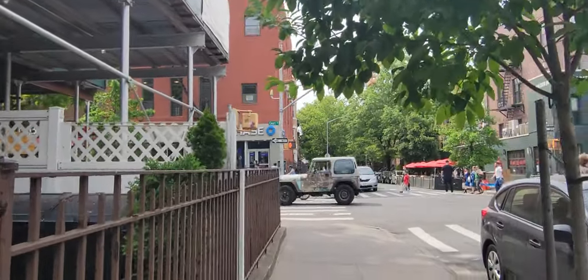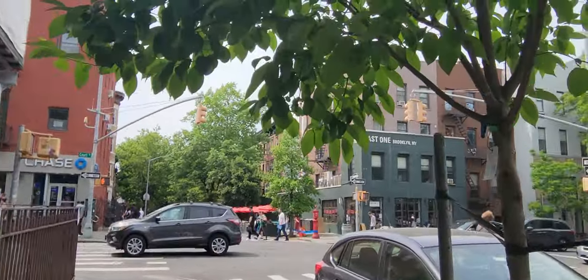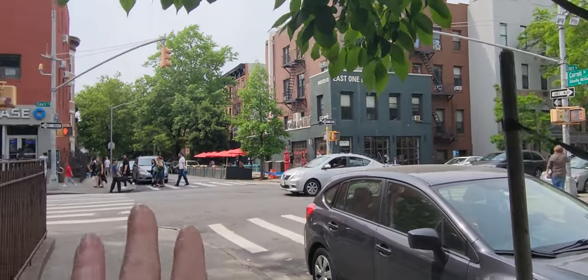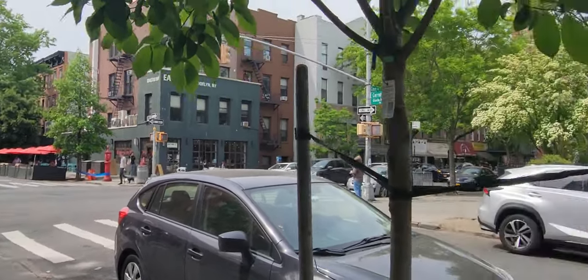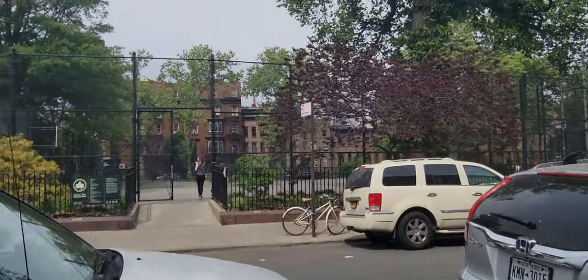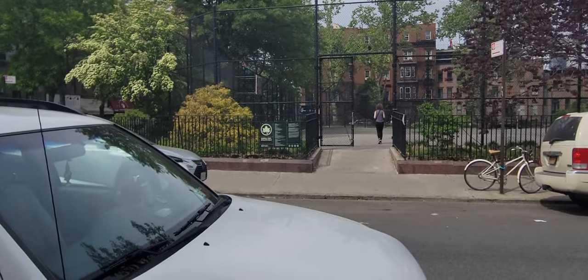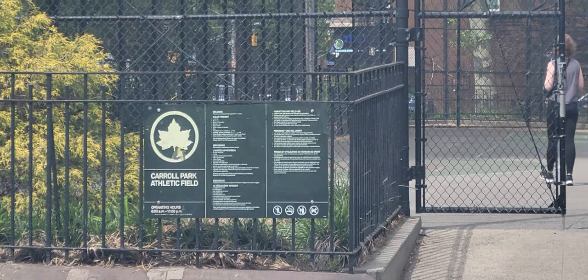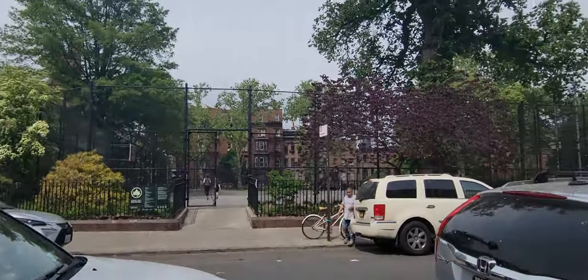This is the street you're right off of, the little intersection. There's lots of cafes and stuff over here. And there's a park across the street — it's called the Carroll Park Athletic Field. So you can do a lot of stuff there.